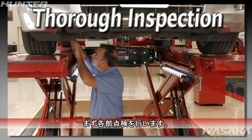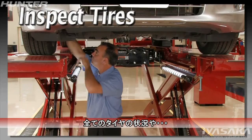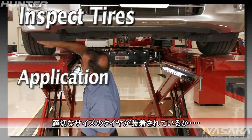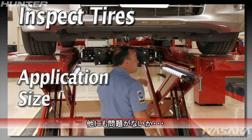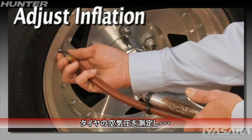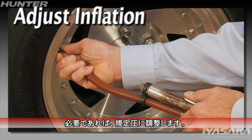Complete a thorough pre-alignment inspection. Inspect the condition of all tires, checking for proper application, size, and any physical faults. Measure air pressure and adjust to specifications.